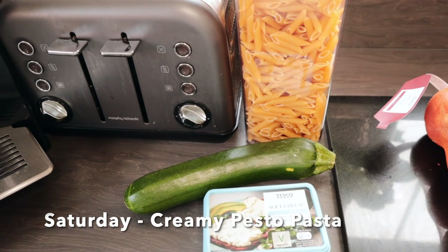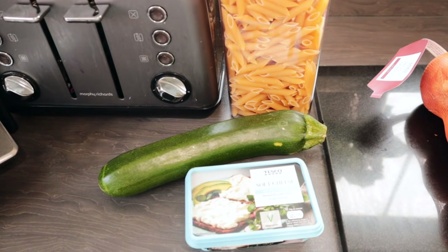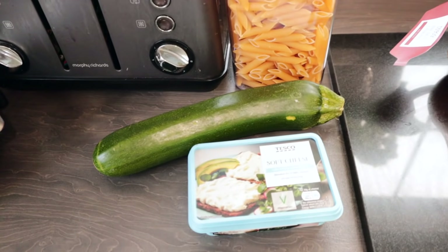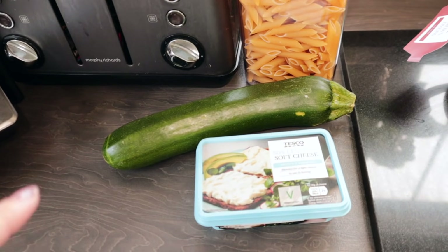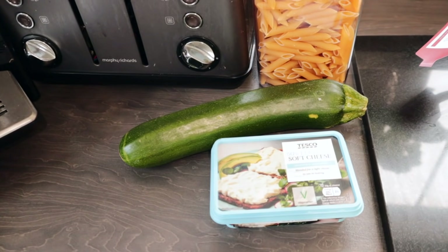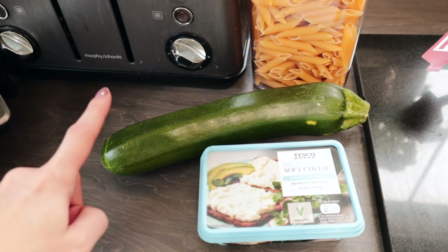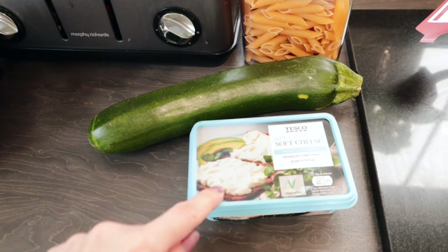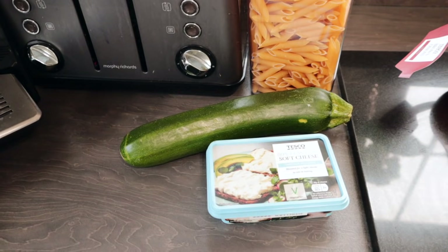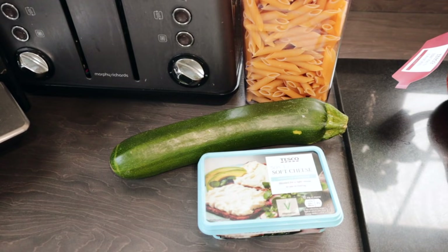Saturday evening I'll be making a creamy pesto pasta — another really simple, quick meal. I'm just going to use some penne pasta that I already had in the cupboard, and also add some pesto. I've got the low fat version of pesto which has some sins in it, but it's fairly low in sins compared to the other pesto. Then I just add some courgette, some peas, some garlic and some soft cheese, then just a few fresh basil leaves. And honestly it's a really yummy, delicious creamy pasta meal that's ready in a matter of minutes.